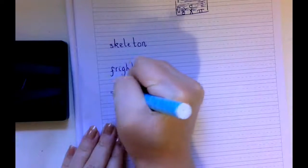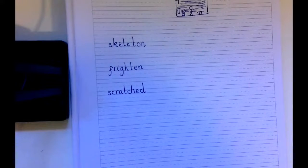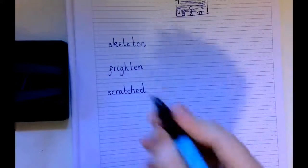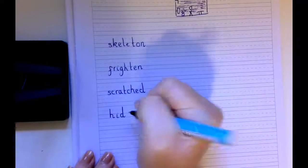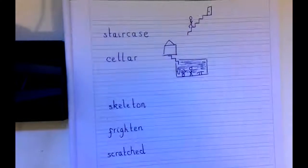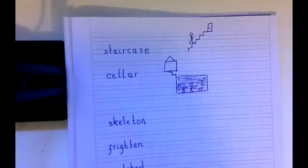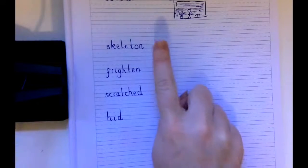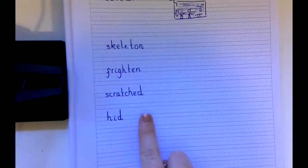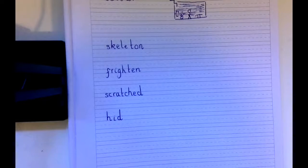The next word is the word Scratched. Think about what the word scratched means, especially in the story of Funny Bones — what is the skeleton doing when he scratched himself? And the final word is Hid. I would also like you to clarify what the word hid means by drawing a picture next to it. I have done Staircase and Cellar for you. Your job today, Year Ones, is to clarify Skeleton, Frightened, Scratched and Hid — show me what they mean by thinking about it first and then drawing a picture. Remember, you can use the story of Funny Bones to help you, either by reading it yourself or watching my video.